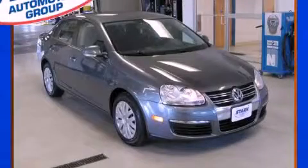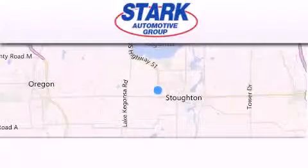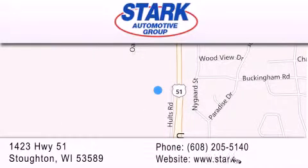Call or visit us right now and arrange your test drive today. Stark Automotive is located at 1423 Highway 51 in Stauffton. Our goal is to exceed all of your expectations to ensure that you'll return for future visits.